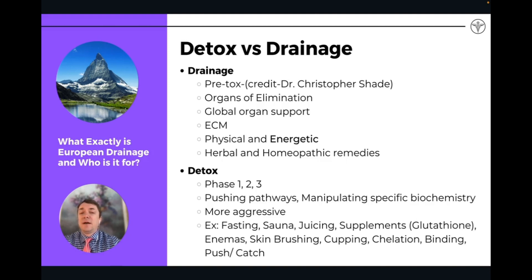They're also low-dose remedies — lower dose remedies that are more similar to the concentrations found within cells, so they're able to more easily pass through membranes and affect the functioning of cells more effectively. Drainage remedies are sometimes referred to as a pre-tox. The first time I heard that was Dr. Christopher Shade referring to European drainage remedies as a pre-tox — we do it before doing any kind of other more intensive detoxifications, like chelation or IV therapies or more aggressive binding.